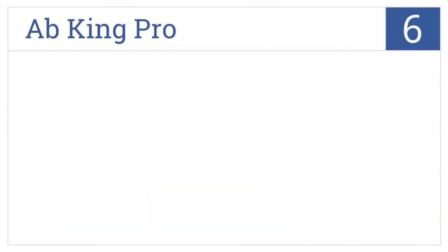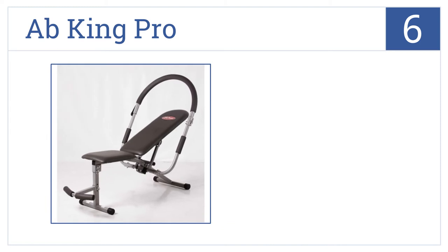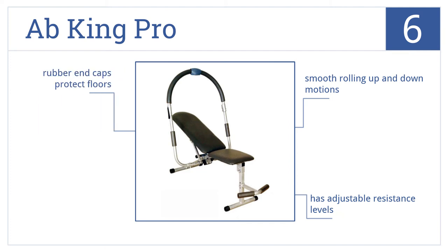Moving up our list to number 6, the Ab King Pro offers an impressive 200-degree range of motion while keeping you in perfect form for optimal results with the proper neck and back support. It delivers smooth rolling up and down motions and has adjustable resistance levels. Rubber end caps protect your floors.